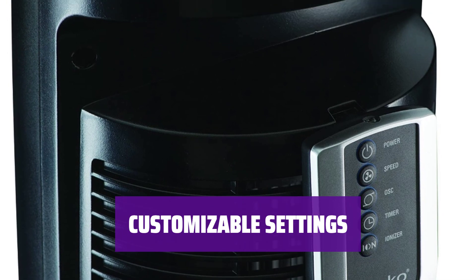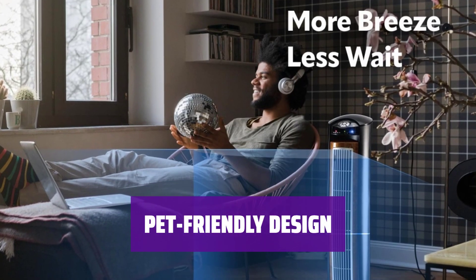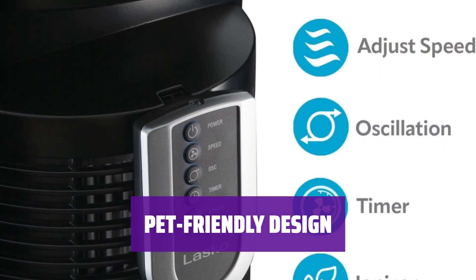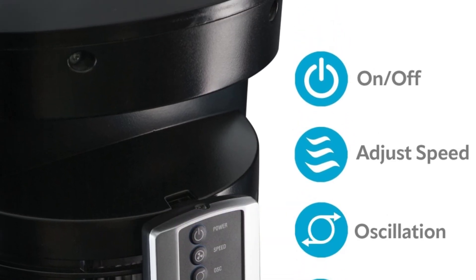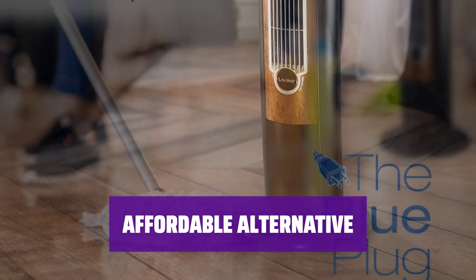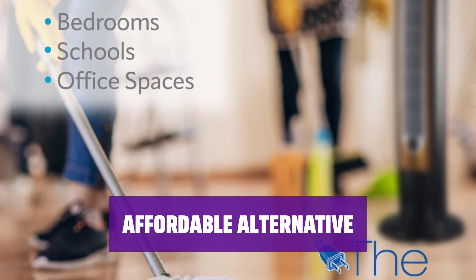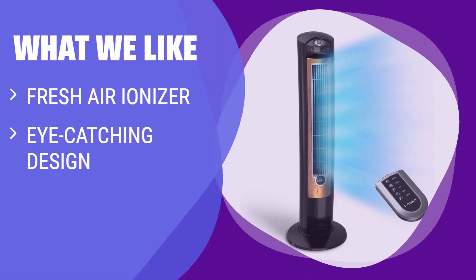More than 12,000 customers have given it an average rating of 4.6 stars. If you have pets and want fresher air indoors without breaking the bank, this tower fan is the ideal choice. Say goodbye to stale air and hello to a more comfortable living environment. Don't want to spend $399 on a Dyson? This tower fan offers similar benefits at a lower price point. It's an affordable alternative for anyone looking to improve indoor air quality. If you have pets and want fresher air indoors, you should consider this.